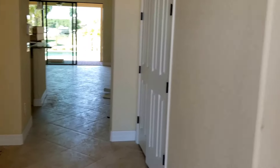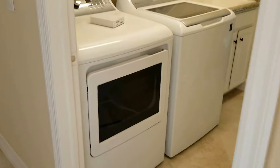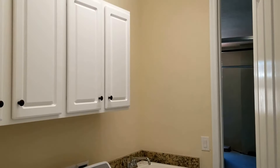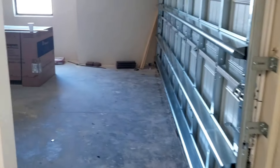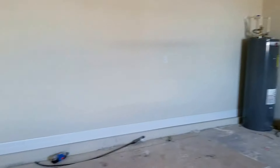As soon as you walk into the home, directly to the right is the first of your guest bedrooms, your laundry, and your garage entry. All of these homes come with a full-size washer and dryer. You also get a utility sink and extra storage space with cabinets above your washer and dryer. This leads into your two-car garage. Garage door opener is included, along with all appliances in the home as well.